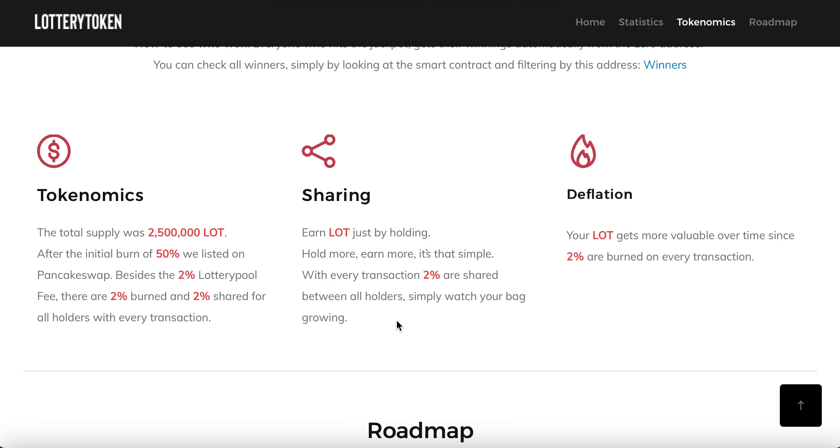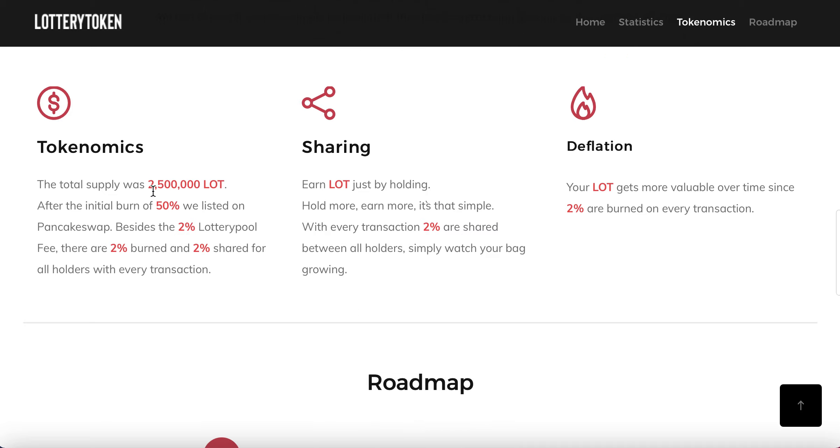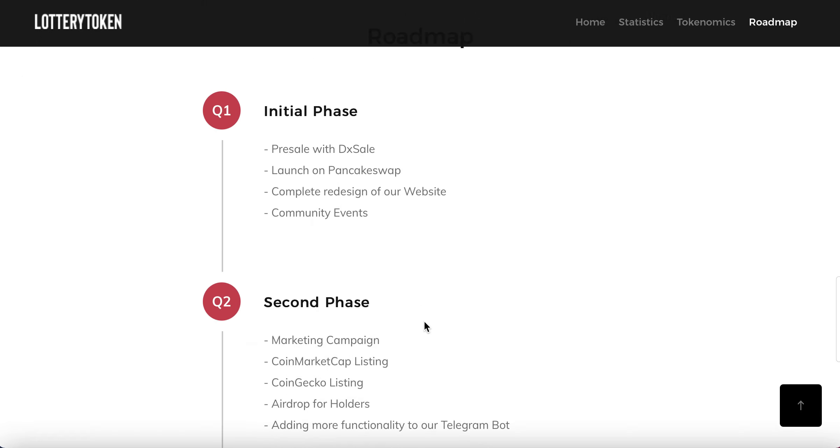I think this is something that could potentially grow significantly because of the prize money. There could be other types of prizes coming as well, but for the moment that's what it is. In terms of the initial tokenomics: 2.5 million tokens, 50% was burnt at launch, it was listed on PancakeSwap. Alongside that, 2% goes to the lottery pool, 2% is burnt, and 2% is shared with all holders. With Lottery Token it's very basic — it's like buying a lottery ticket. You've got to be in it to win it, so you've got to hold LOT.